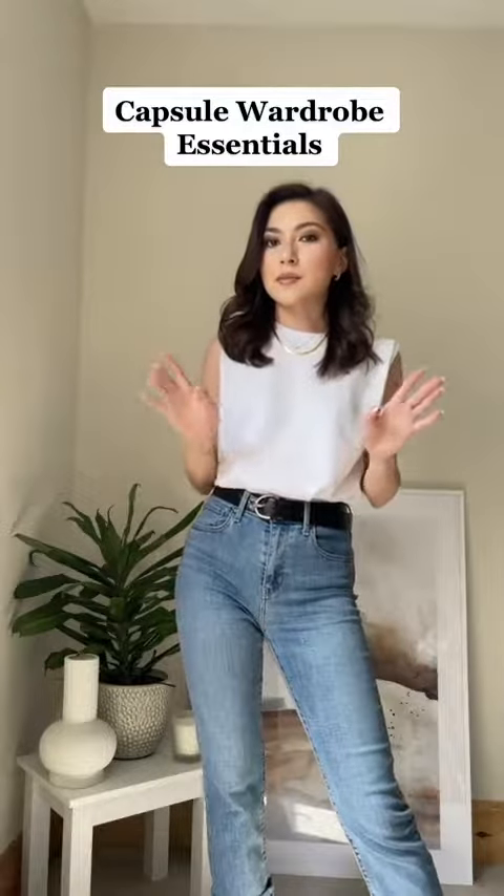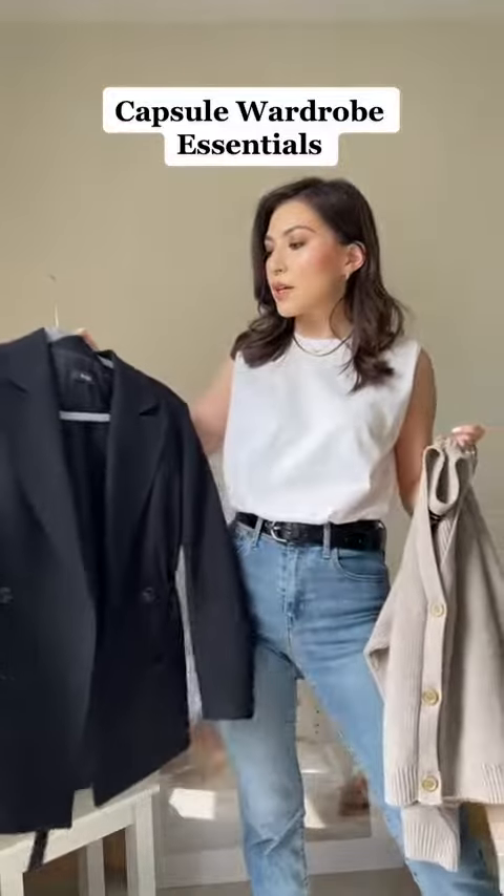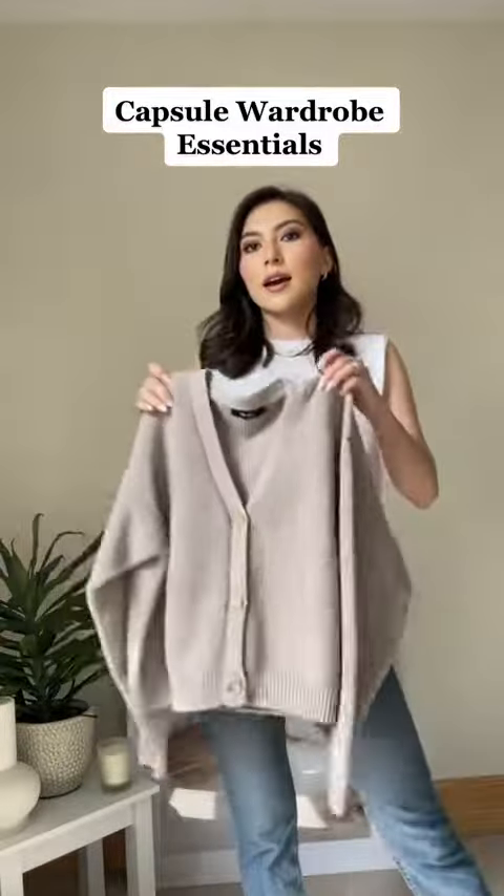The first item that you need in your wardrobe is a basic white tee. Another staple would be a black blazer and a cardigan.